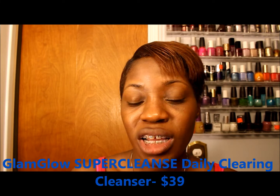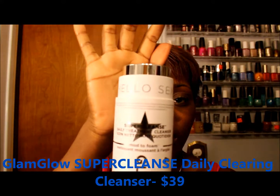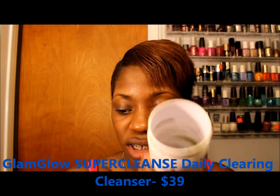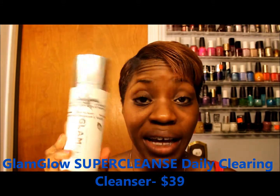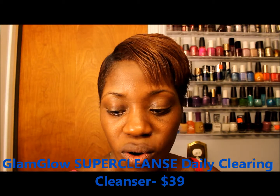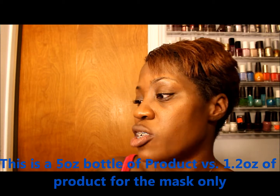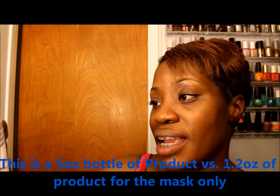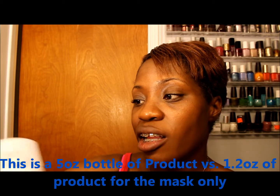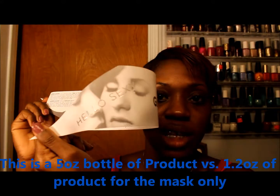This is supposed to be a daily treatment super cleanser — it's mud to foam, and it says 'Hello Sexy' on the bottle. It comes in this really cute bottle with instructions inside. It's a super cleanse daily treatment cleanser, great for problem skin, skin imperfections, pore refining, mattifying, and clarifying — and it says 'Hello Sexy' right on it, which I love.